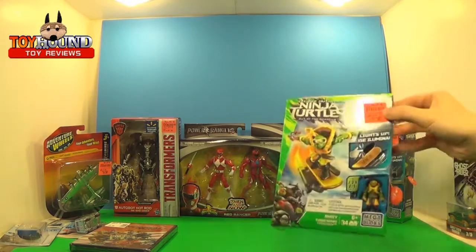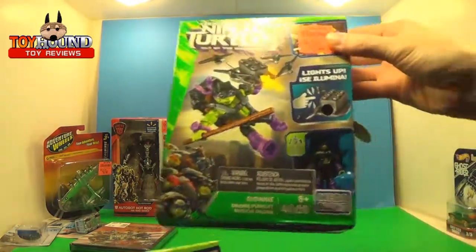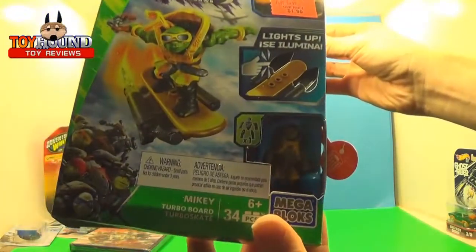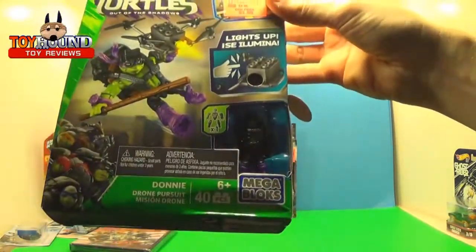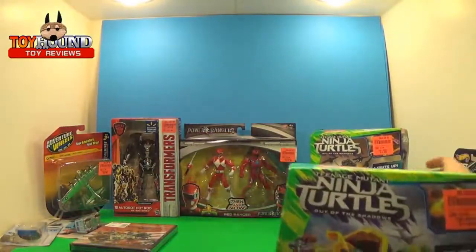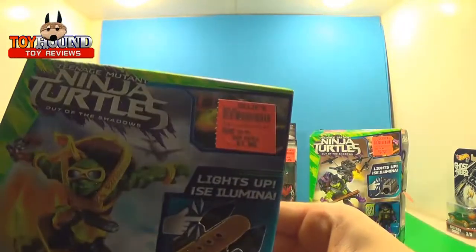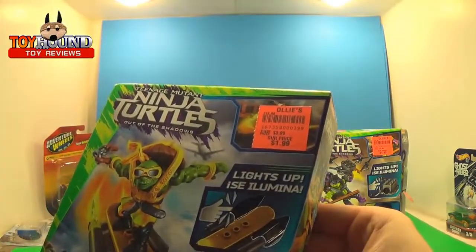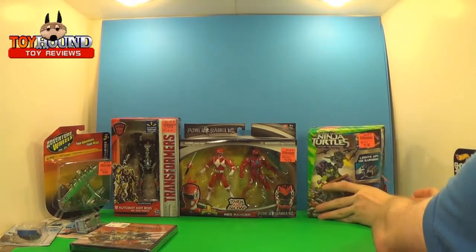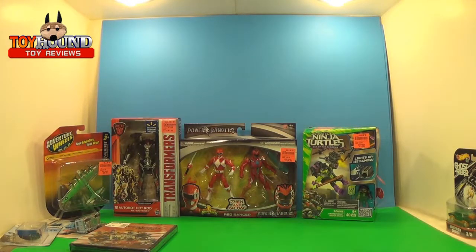And lastly I got these Mega Bloks mini builds — I got Mikey and I got Donnie, and that's 40 pieces, really cool, only $1.99, so you can't go wrong there. And that's the haul! If you'd like to see more videos, be sure to subscribe, leave a comment down below, and stay tuned for more reviews.